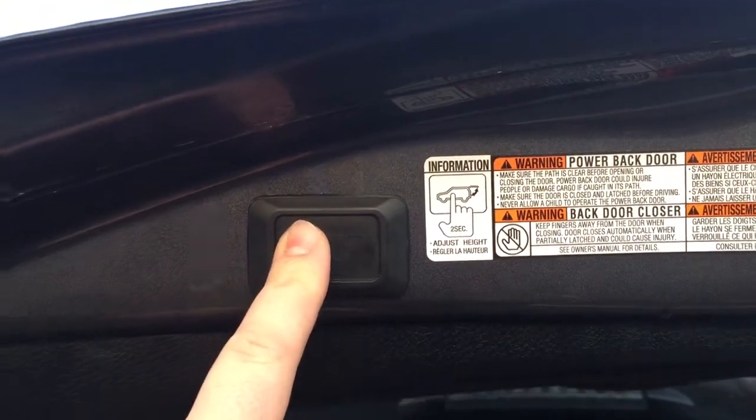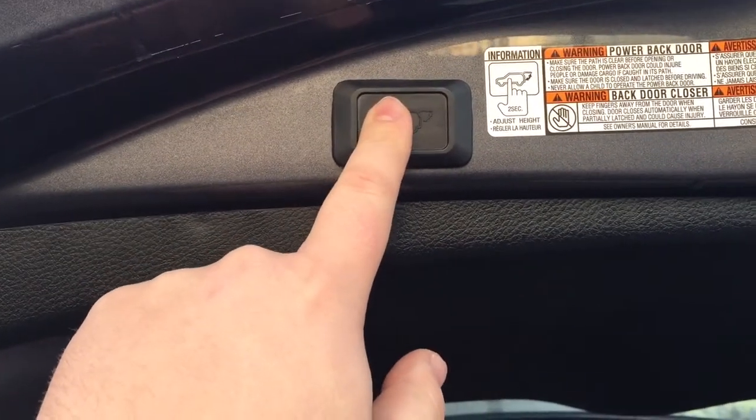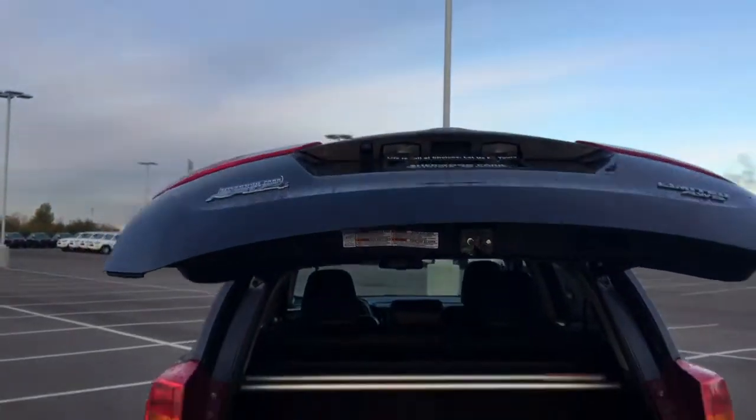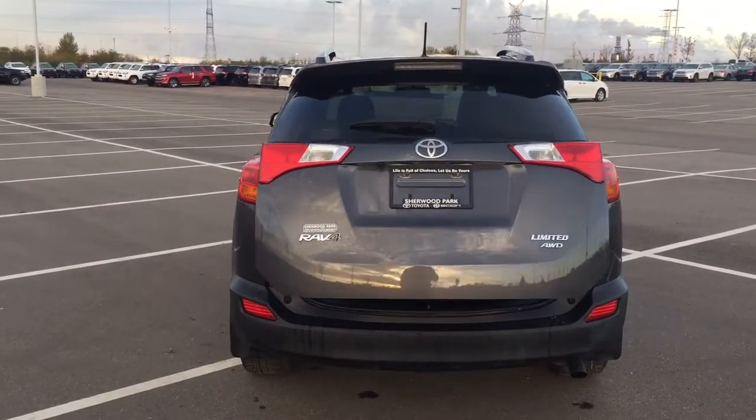If you want to reset the height, hold down on the button for more than 4 seconds — it'll beep several times, and when you close it and open it again it'll open up to the full height. A couple of the uses for that power tailgate is if you're a little bit shorter or if your garage is a little bit lower, you can prevent the back of your tailgate from being damaged.